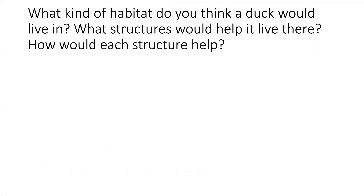What kind of habitat do you think a duck would live in? What structures would help it live there? And how would each structure help? I'll give you a minute to discuss this with your teacher and your classmates. Students at home, you can pause the video until you're ready to move on.